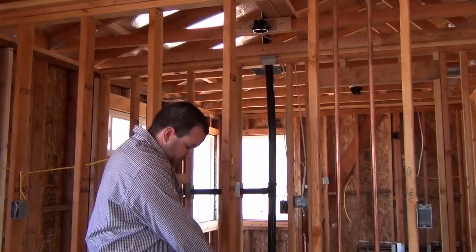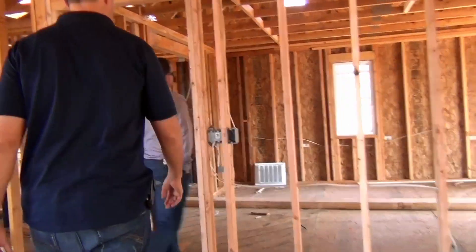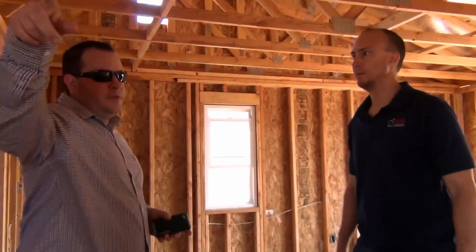That gas lamp is supposed to be over here. Is it ready for inspection? Yeah — the roof and the underground plumbing.